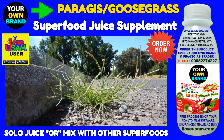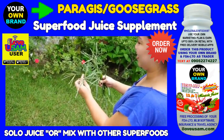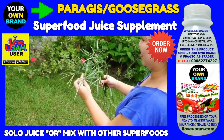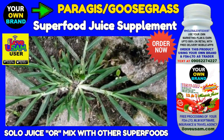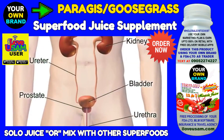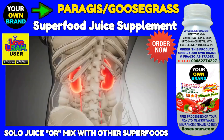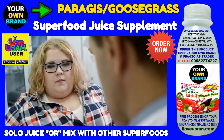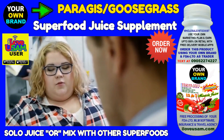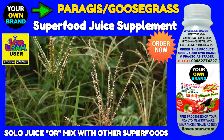Health Benefits of Goosegrass, or Peragis. Goosegrass benefits are many and the plant has been used medicinally everywhere it grows. It is a potent diuretic and is also used to treat cystitis and other urinary issues, as well as gallstones, bladder, and kidney problems. It should be used in small amounts and should be avoided by diabetics. A versatile herb with a host of medicinal uses.